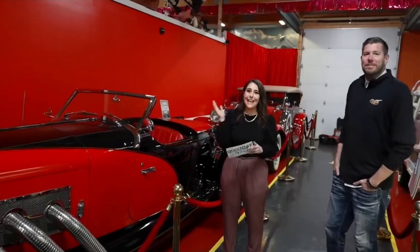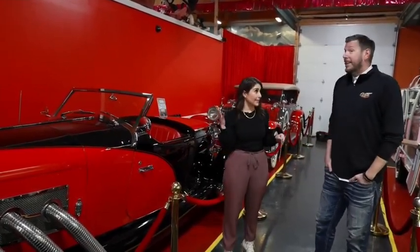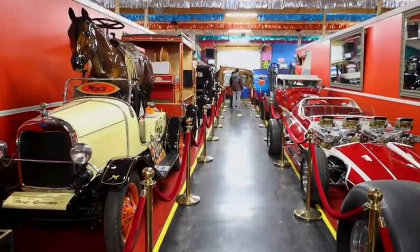We are back at the Volo Museum, hanging out with Jim. We are in showroom 4, and you said this has been updated. Yes, this whole area we repainted and added a bunch of new really cool things, so I wanted to talk about a couple of them.